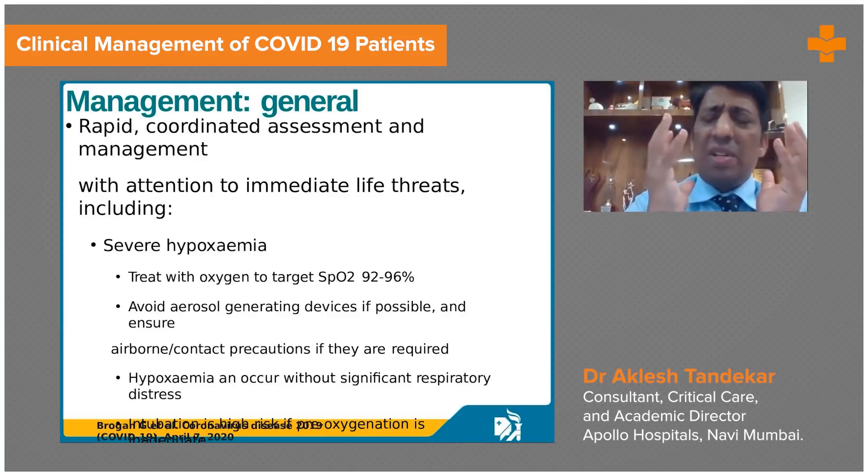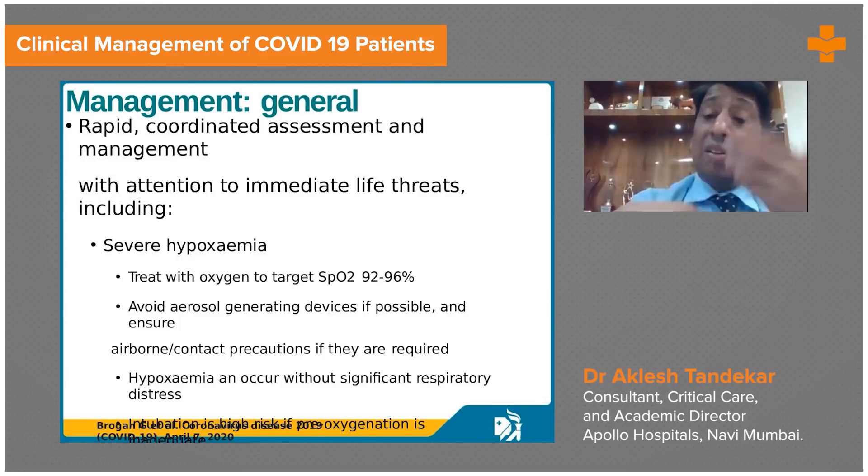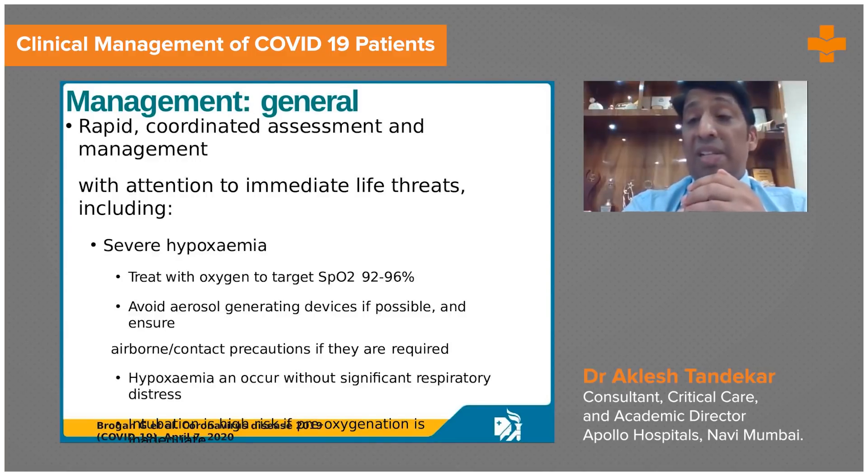Non-invasive ventilation is more efficient at delivering PEEP, and that's why even patients in the moderate category with very high oxygen requirements can be benefited with non-invasive ventilation.